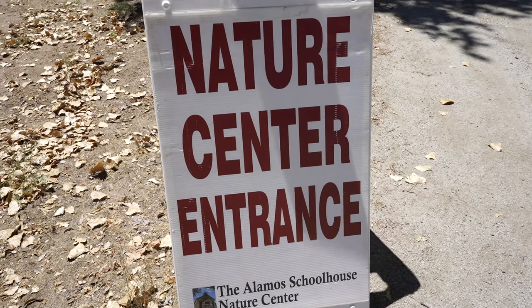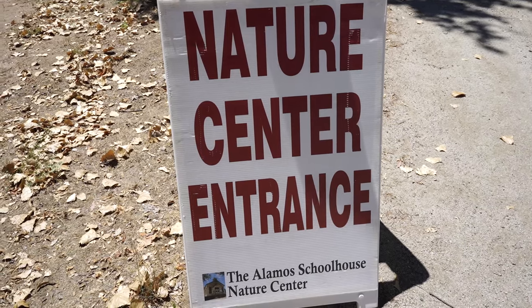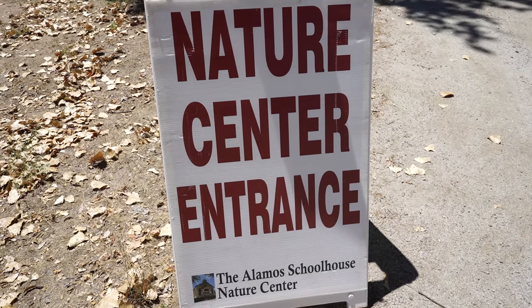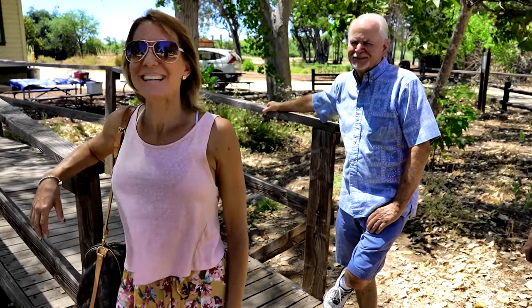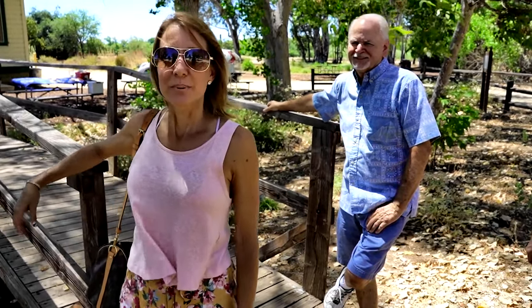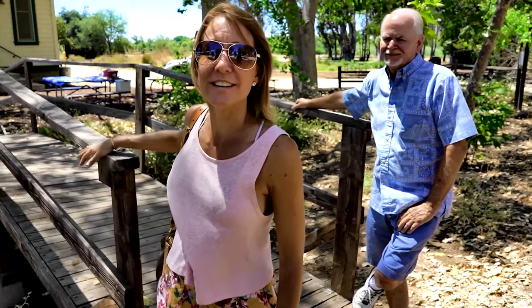The first stop is going to be the Nature Center. Let's head in and see what they've got. This is where the center of nature is — just smell the nature. Bill told me to build a bridge and get over it, so I did.